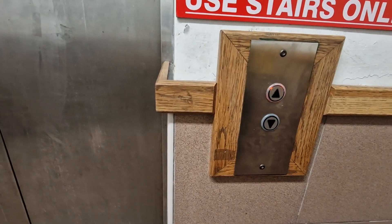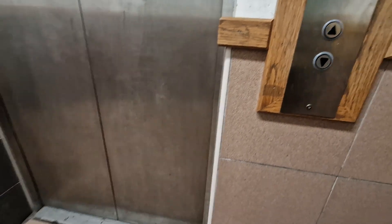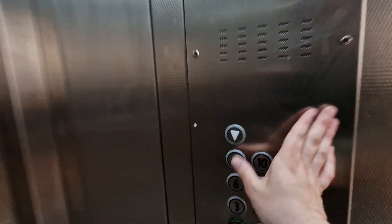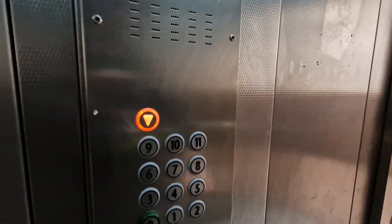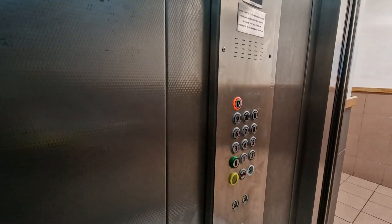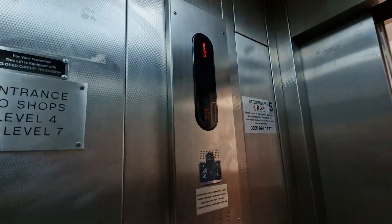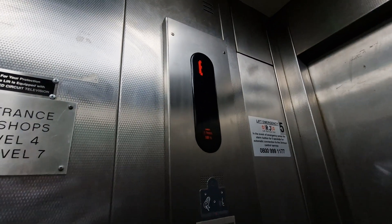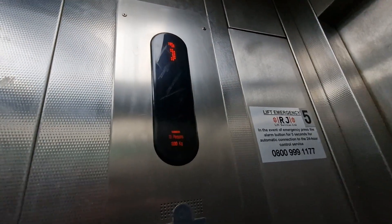This is the lift up Elton Garden car park in Newcastle. It used to be a Can-AM series built in 1988, and was modernized by Can-AM ecodisc in 2006.